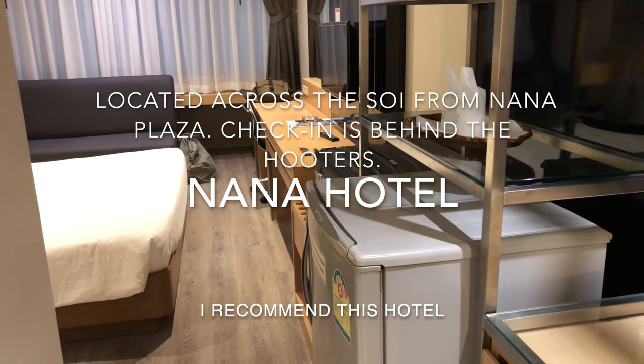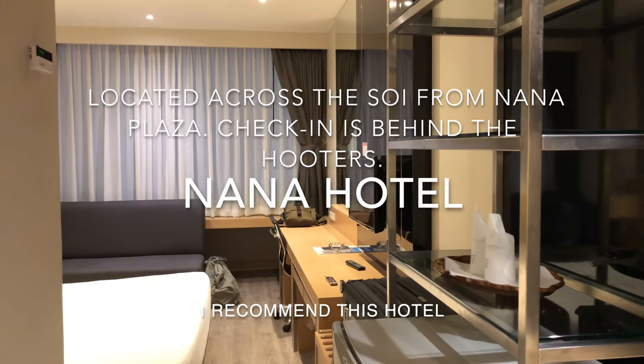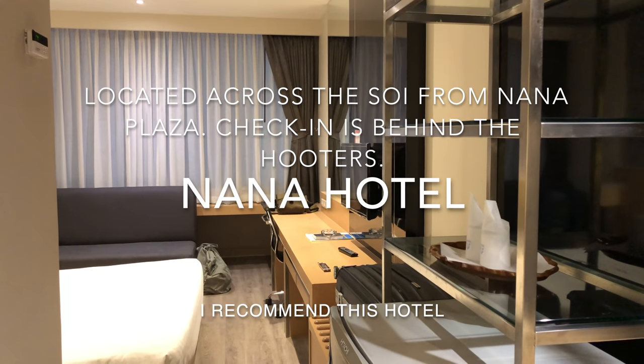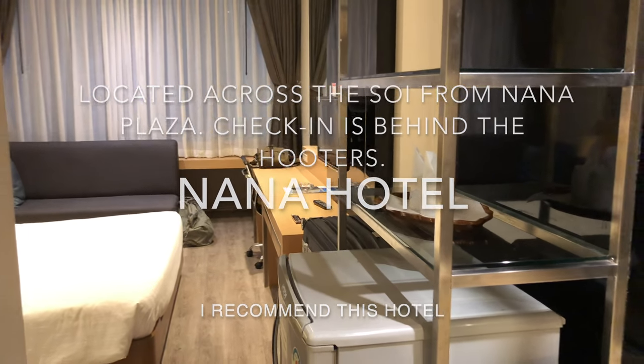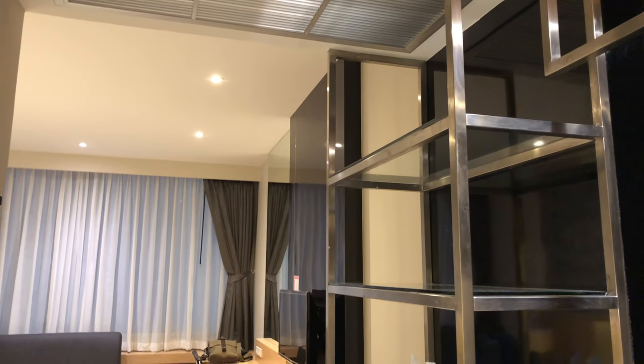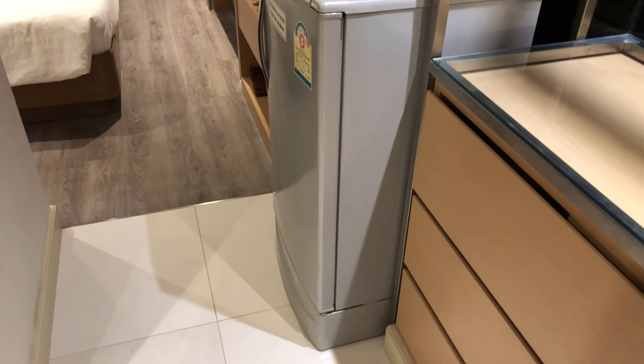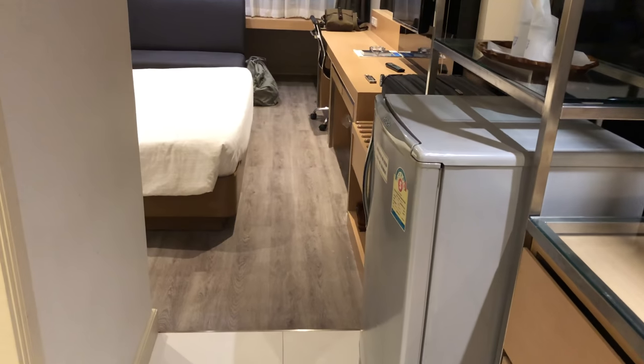I am going to show you around my room here at the Nana Hotel. It's right across from Nana Plaza in Bangkok, Thailand. This is one of the renovated rooms. I booked this room on Agoda. If you read the reviews on Agoda, people talk about them being in the middle of a renovation — some rooms are renovated and new, some are still the old rooms. This is one of the renovated rooms, so I'm going to show you around.